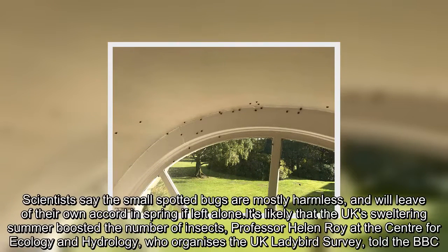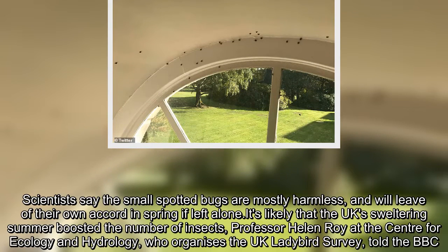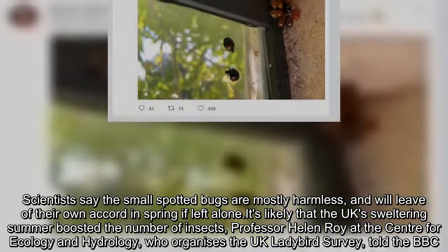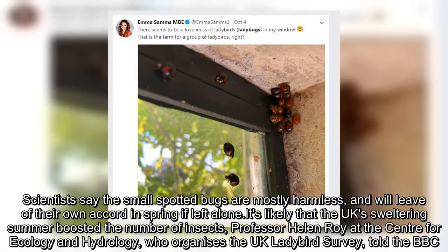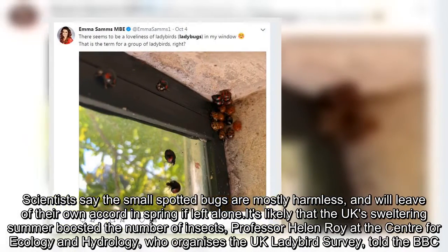Scientists say the small spotted bugs are mostly harmless and will leave of their own accord in spring if left alone. It's likely that the UK's sweltering summer boosted the number of insects, Professor Helen Roy at the Centre for Ecology and Hydrology, who organises the UK ladybird survey, told the BBC.